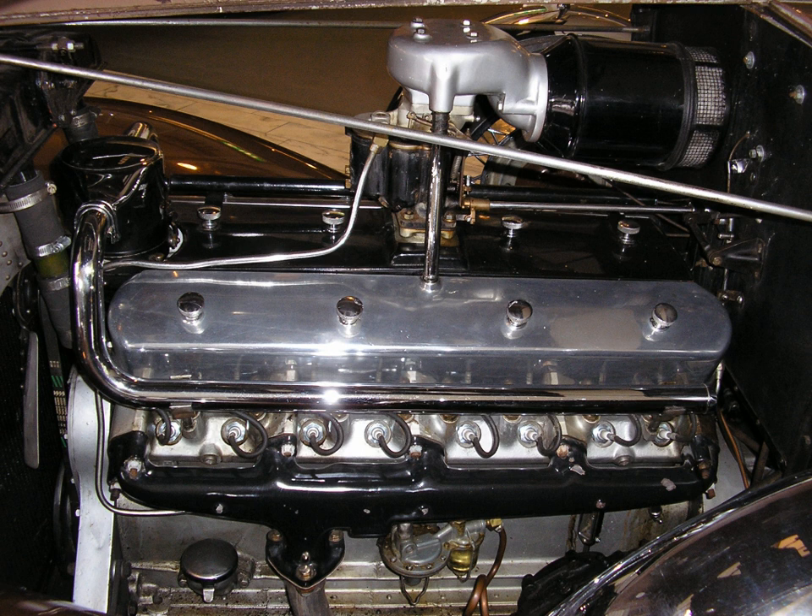The Cadillac Series 452 was the most exclusive model of the mark from January 1930 until 1940. Two varieties were built. From 1930 to 1937, Cadillac used a 452 CID 7.4L OHV motor with a 45-degree V. For 1938, a new 431 CID design was introduced for the Series 90, with a flathead valve train and an angle of 135 degrees, resulting in a much lower cowl height.